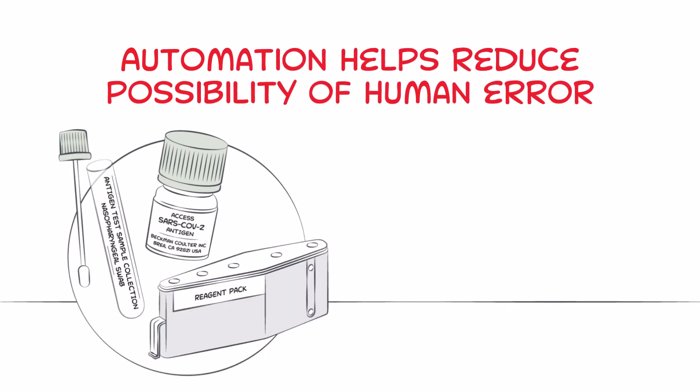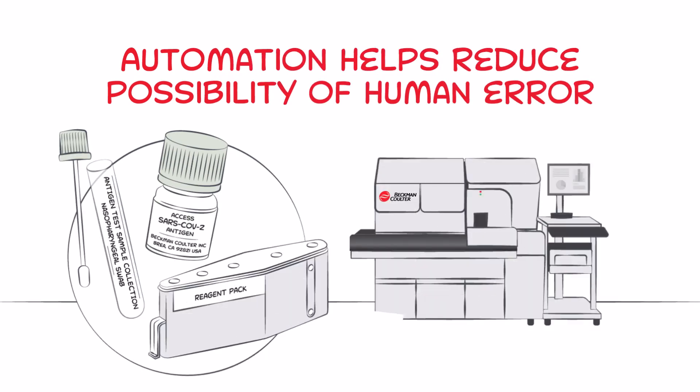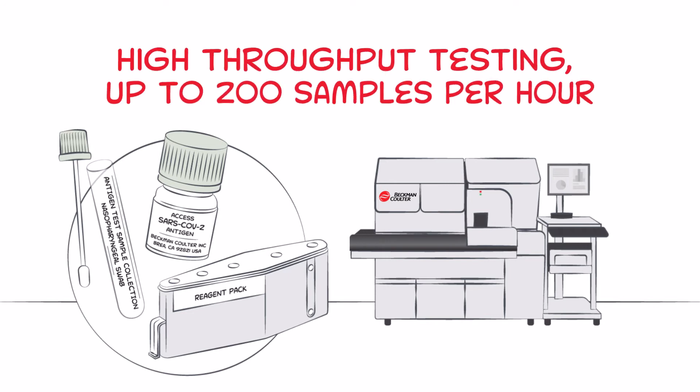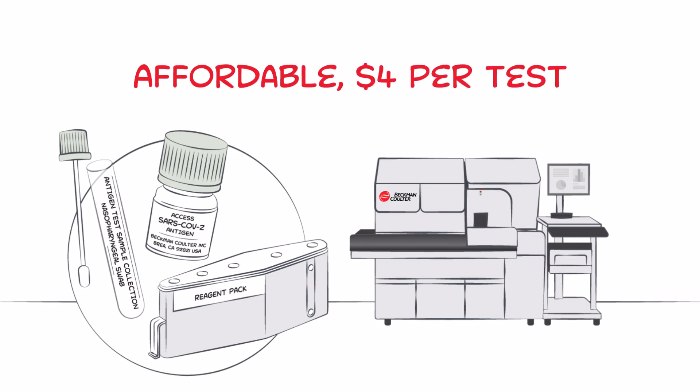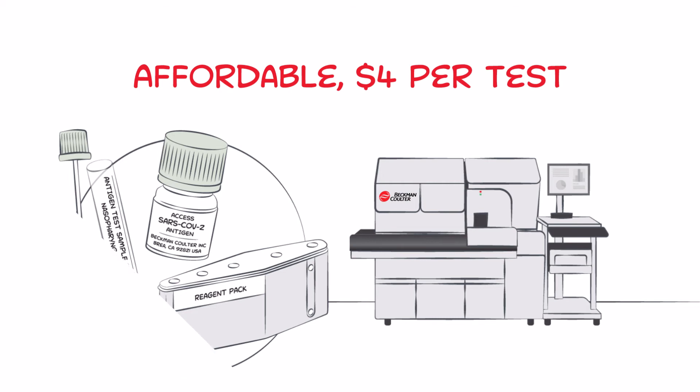Beckman-Coulter has launched a new $4 lab-based antigen test that can deliver high-quality results in 30 minutes, with as many as 200 samples processed per hour. This addresses the need for low-cost testing combined with high-throughput workflow to achieve scalable, mass COVID-19 testing.